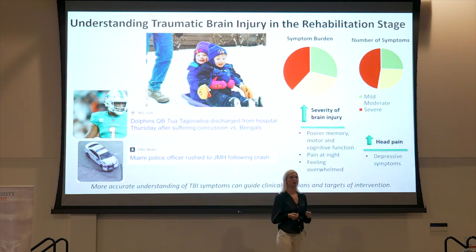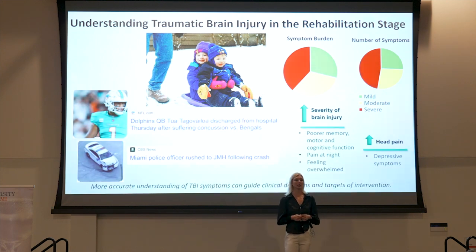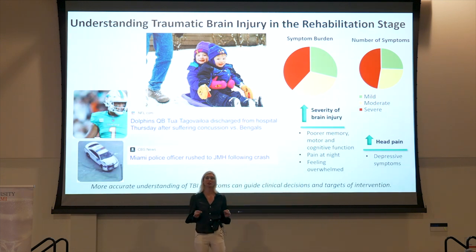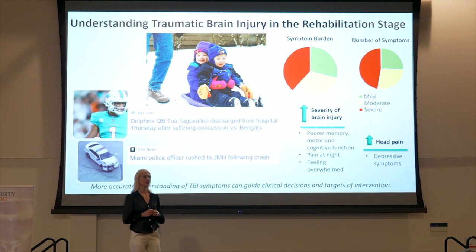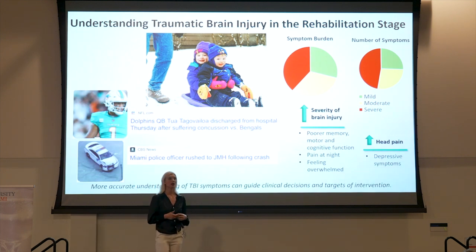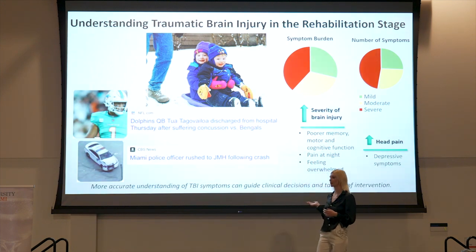My research in TBI focuses specifically on the rehabilitation period, which is defined as the 3 to 12 month period post-injury. This is important because unlike the acute period, which is focused on patient stabilization, or the chronic period, which is focused on maintenance, the rehabilitation phase is a period during which rapid identification and treatment of symptoms has the ability to salvage function and improve outcomes in TBI patients. My research is being conducted at a Level 1 trauma center here in Miami and is a cross-sectional study. Thus far, we have indeed found that an increase in TBI severity is correlated with both an increase in symptom frequency and symptom burden, as you will see depicted on the pie graphs behind me.